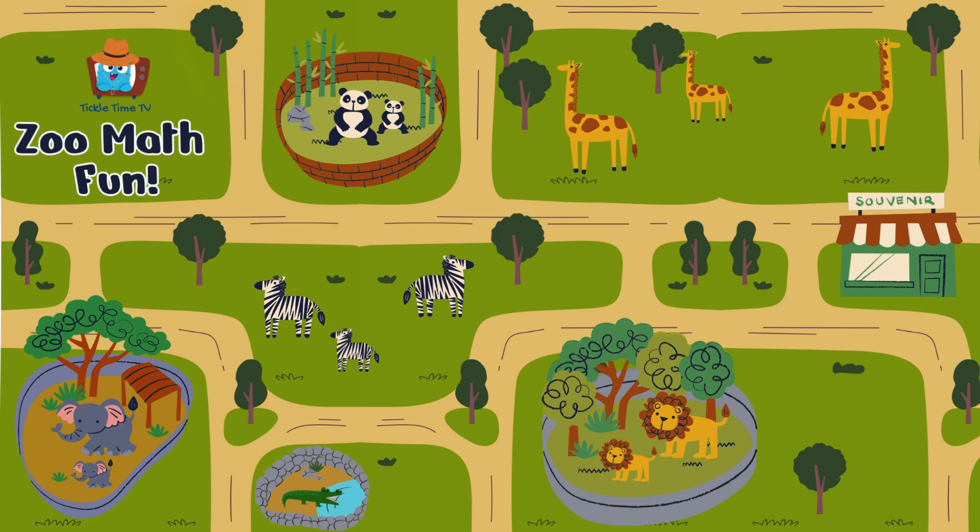Welcome to the zoo, where we'll learn how to count, add and subtract with our animal friends. Let's get started.